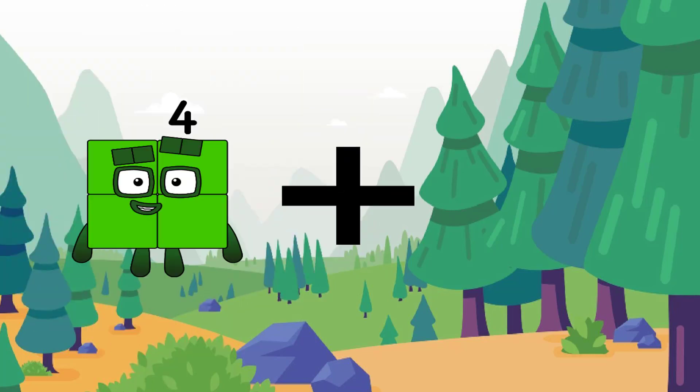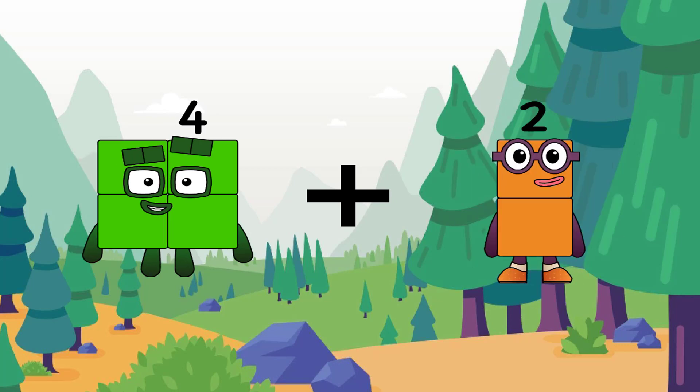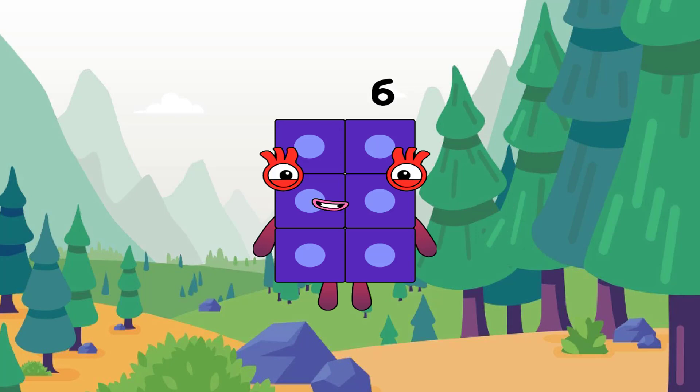20 plus 2 equals 6. Very easy. Keep going, Clark.